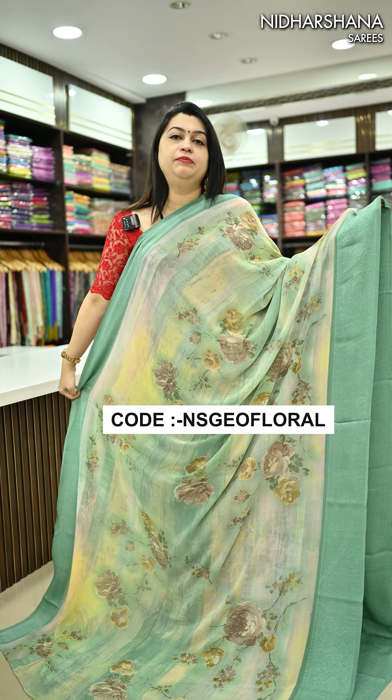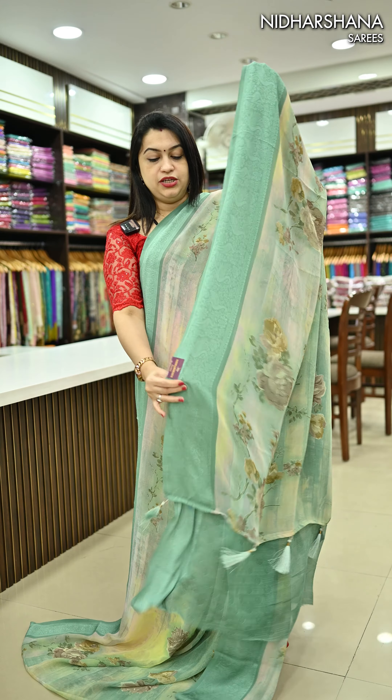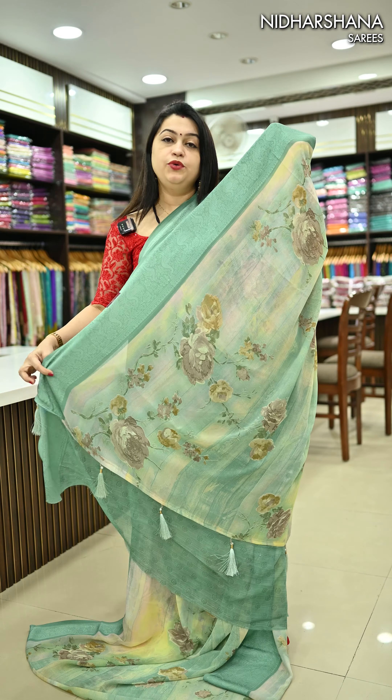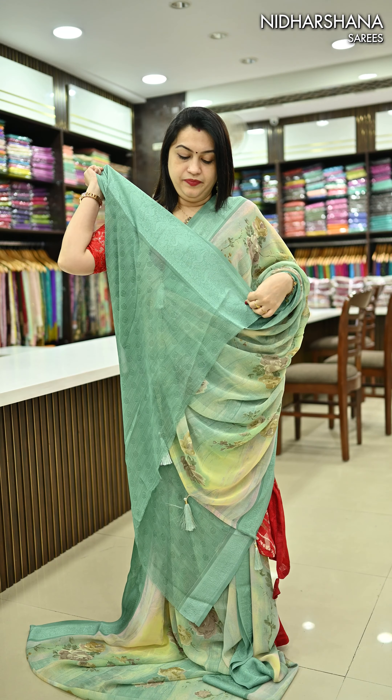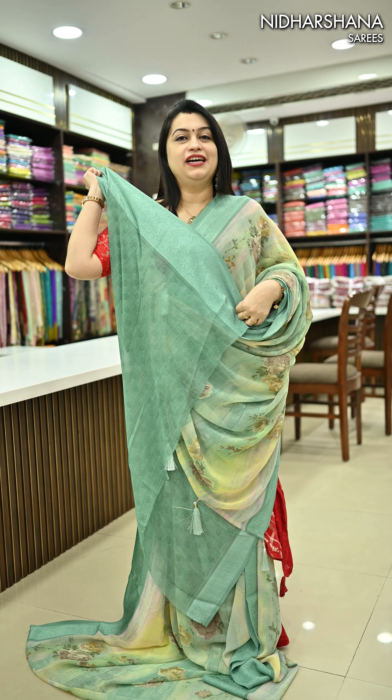This first saree has a beautiful digital print and all sober color combinations are available. It has a beautiful running pallu with tassels, and this saree carries a beautiful blouse piece. Let's move on to the colors.